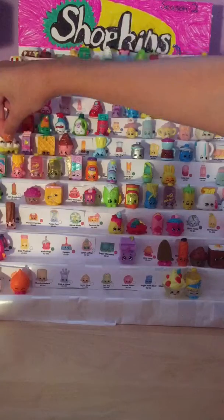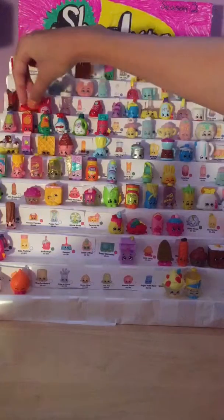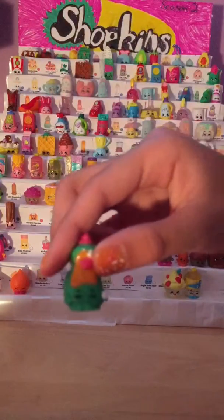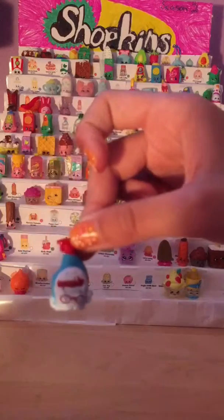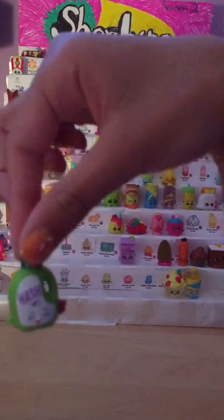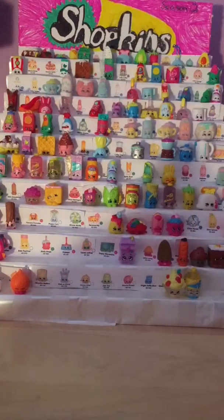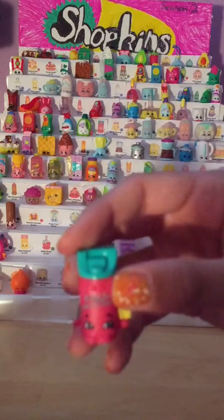Then we have Cornel Mustard, which is number 2085. Then we have Crispy Crackers, number 2086. Then we have Dishy Liquid, which is number 2087. Then we have Squeaky Clean, number 2088. We have Wendy Washer, number 2089. Then Brief Freshener, number 2090.